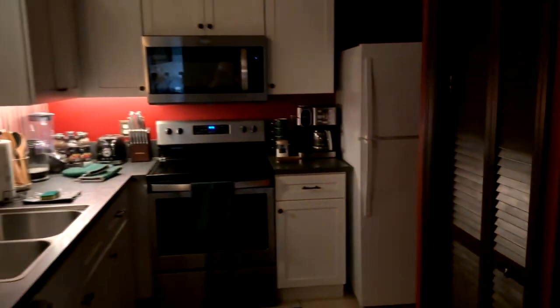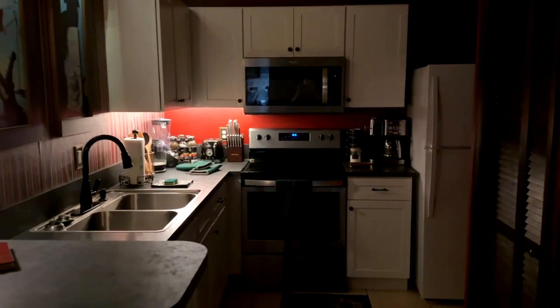Right over here in the cabinet there are crock pots, pots and pans, and a vacuum — everything you would have at home. There's plastic wrap, oil, and things like that. An air conditioning unit sits right inside there too. It's a very, very cool kitchen — everything that you would need right there.